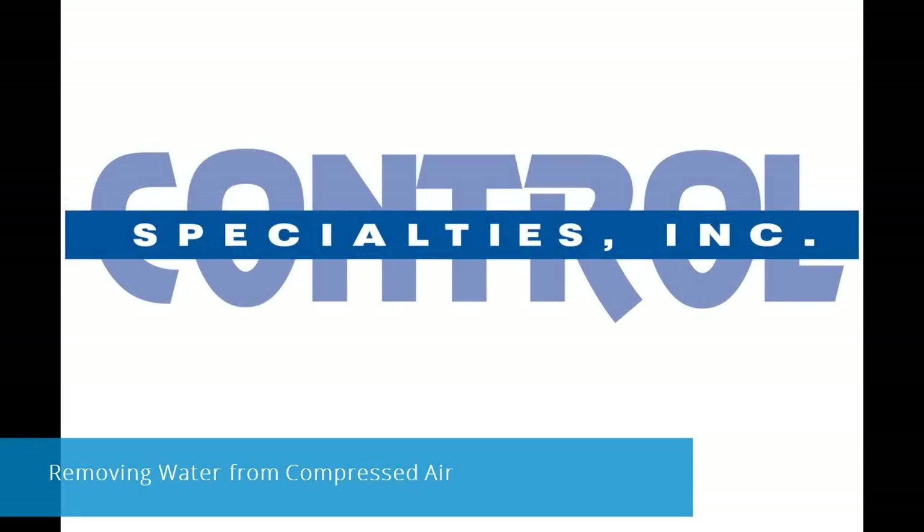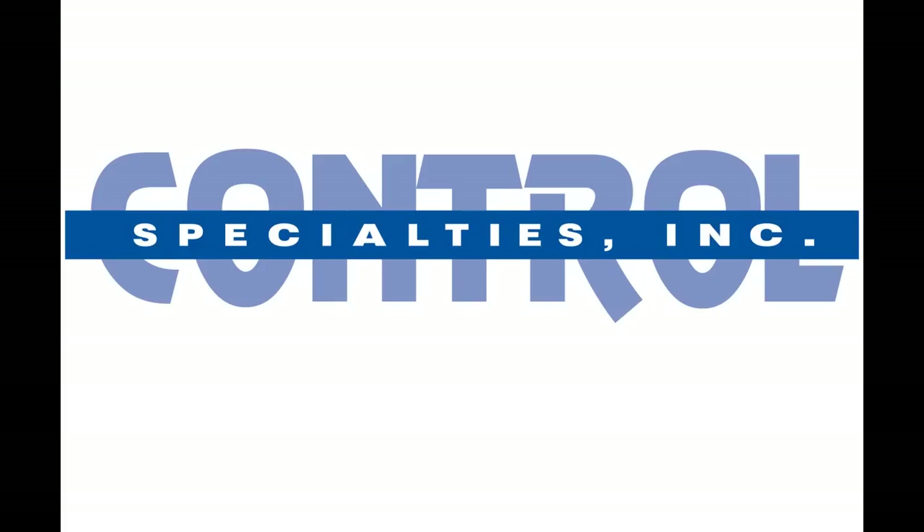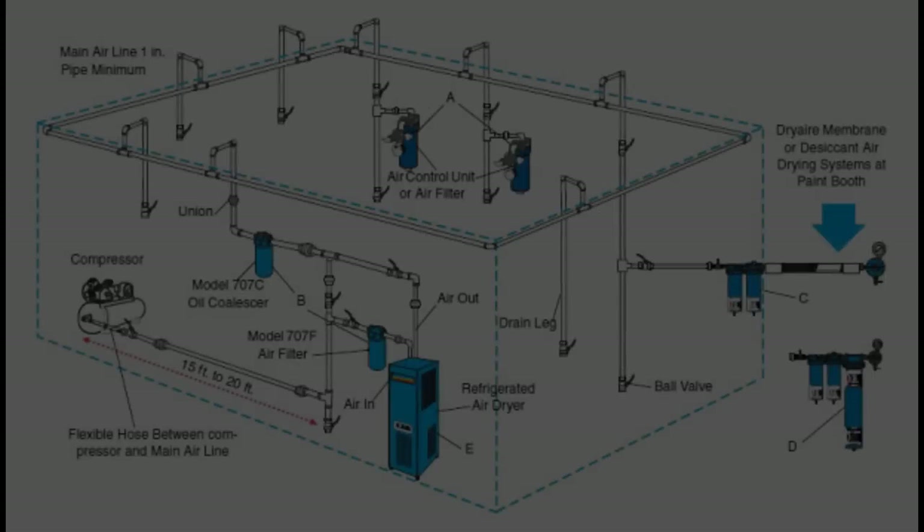In today's video, we will be discussing the issue of water in compressed air. This topic is covered in detail in Chapter 3 of our eBook entitled Compressed Air.